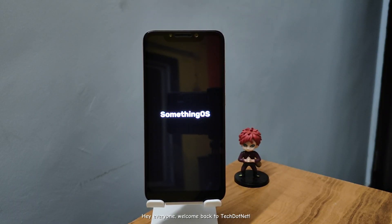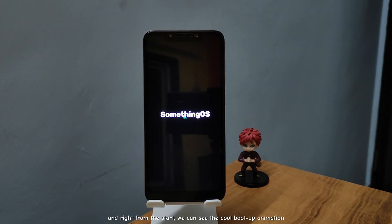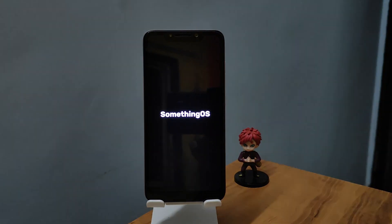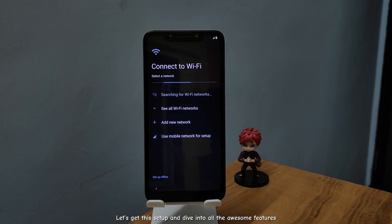Hey everyone, welcome back to Tech.net. Today we're checking out the latest Something OS custom ROM, and right from the start we can see the cool boot up animation. Let's get this set up and dive into all the awesome features.